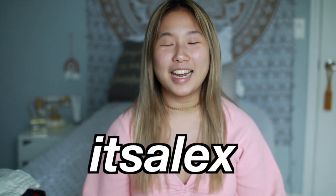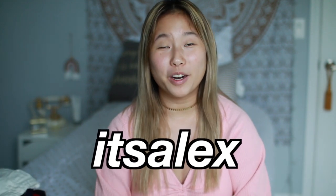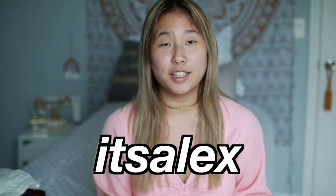Hi guys, it's Alex, welcome back to my channel! Today's video is going to be a huge summer clothing try-on haul. All of this stuff is from Zaful and I want to thank them for gifting me these clothing pieces — they're super fun for summer and very affordable. All pieces will be linked down below, and if you use the code 'ItsAlex' you'll get 18% off your order.